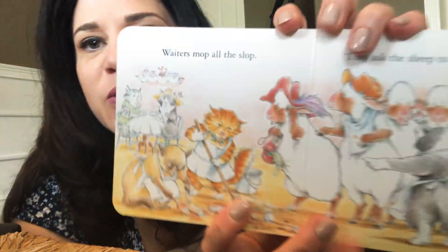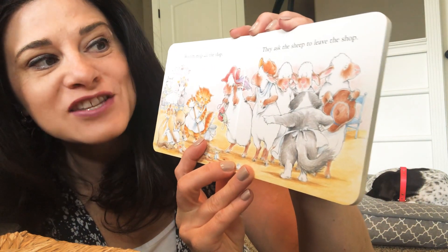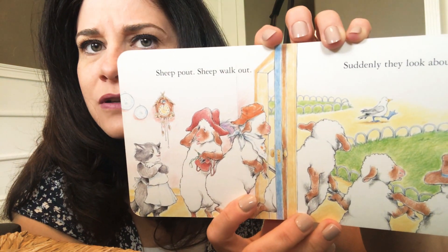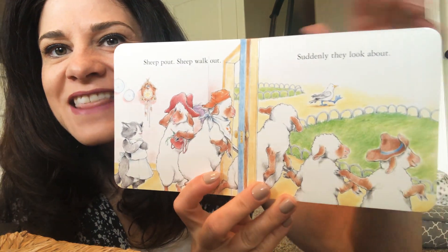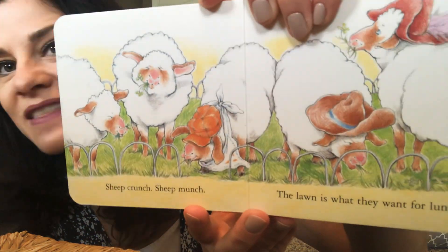Poor cat's trying to just serve a nice lunch. Waiters mop all the slop. They ask the sheep to leave the shop. Sheep pout. Sheep walk out. Suddenly they look about — what is this? What is that? Sheep crunch. Sheep munch. The lawn is what they wanted for lunch.